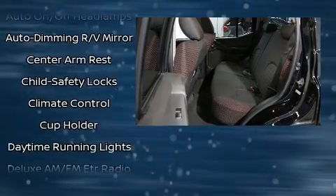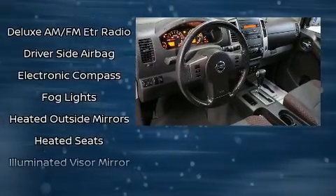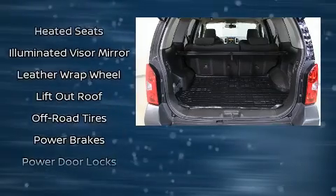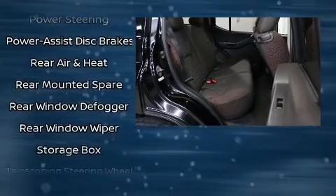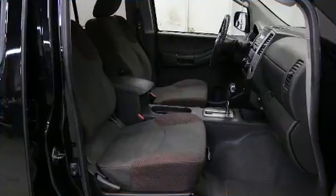Nissan ensures the safety and security of its passengers with equipment such as dual front impact airbags, head curtain airbags, traction control, anti-whiplash front head restraints, a security system, and four-wheel disc brakes with ABS.